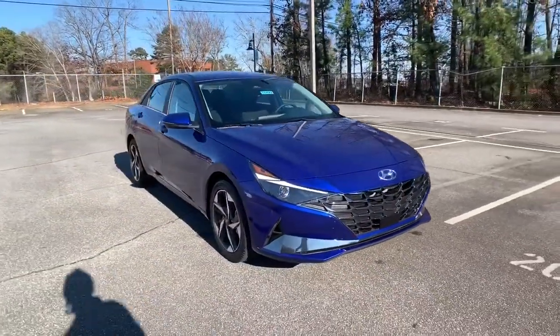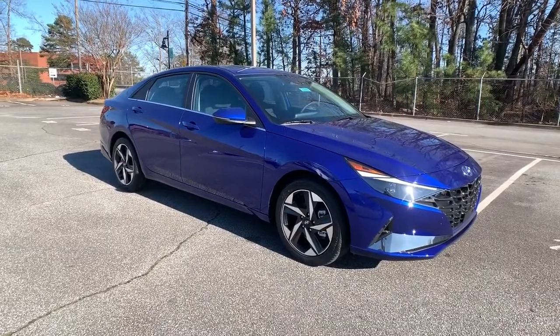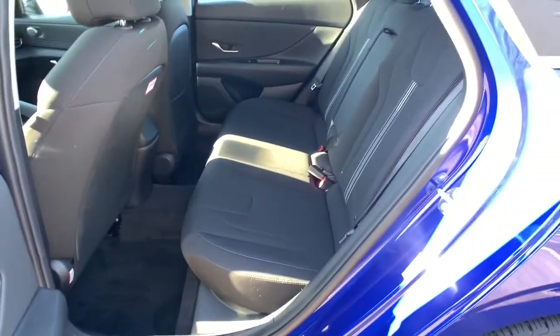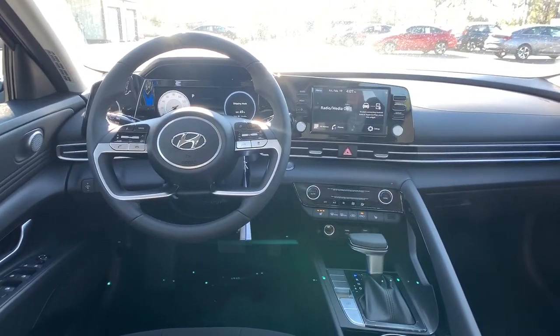These are just some of the great options this vehicle comes with: keyless entry, backup camera, keyless start, lane keeping assist, remote engine start, satellite radio, blind spot monitor, steering wheel audio controls, Bluetooth connection, and multi-zone AC.